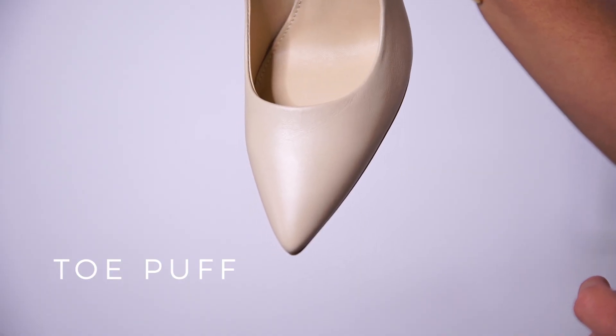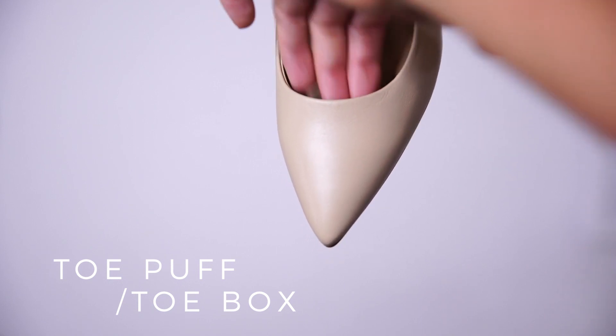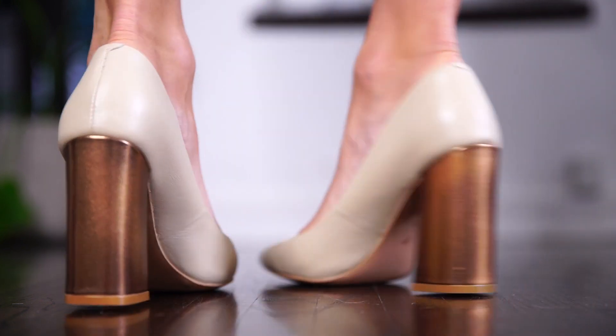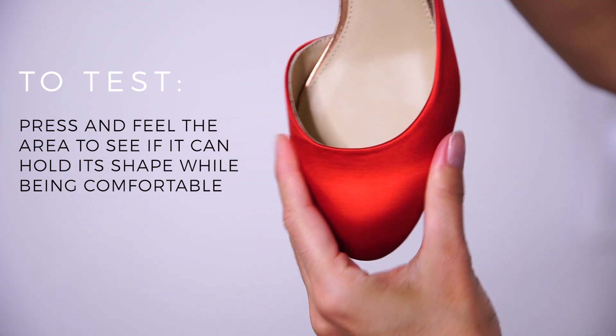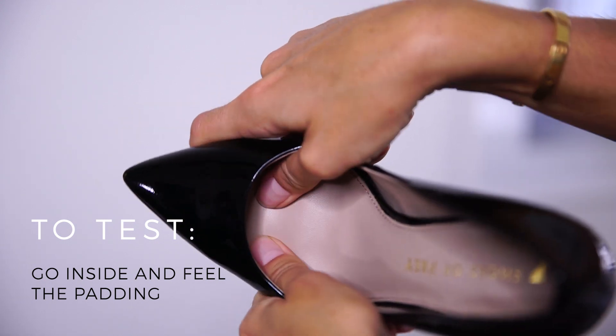The first thing is called the toe puff, and I think that's such a cute name. It can also be called the toe box. It's that place where you put your toes inside of the shoe. This little cavity needs to hold its shape so that it doesn't squash down on your toes, but it also needs to be not too rigid so it doesn't rub really hard on your feet. So when you pick up a pair of shoes, just press a little bit on that toe cavity area and see if it can hold its shape and still feel a little bit malleable.